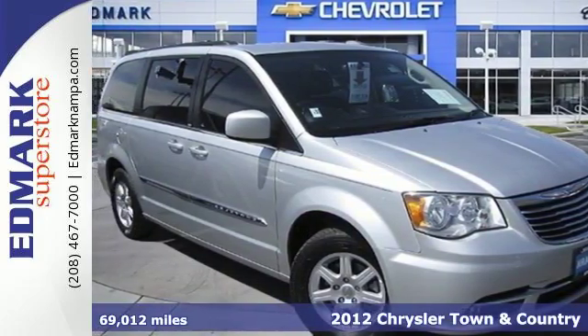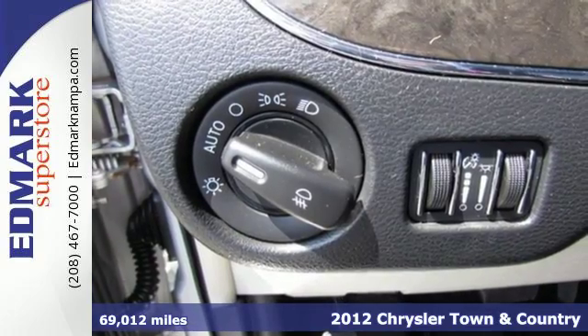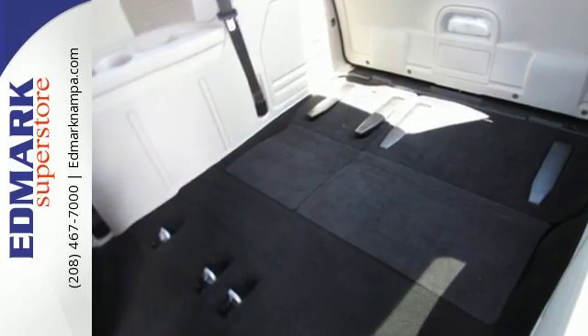Here's a 2012 Chrysler Town & Country. As the highest ranking member of the Chrysler family minivans, it comes with a power lift gate, heated mirrors, as well as entertainment features like a CD player with steering wheel audio controls.